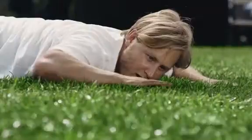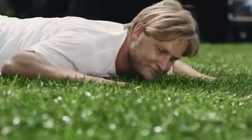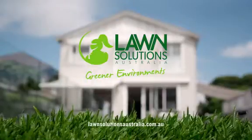Ripper! DNA Certified Sir Walter Lawn — only from Lawn Solutions Australia.